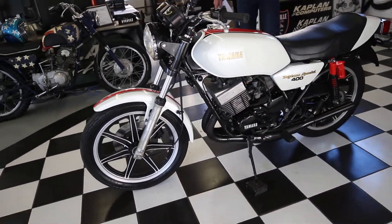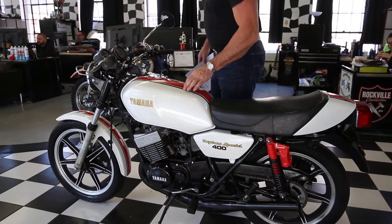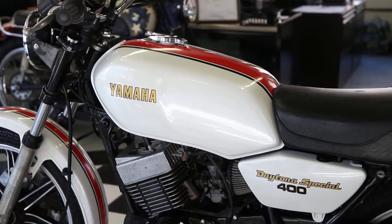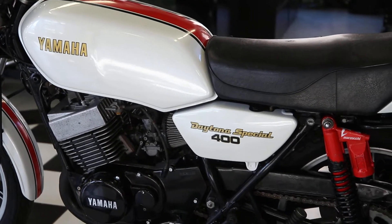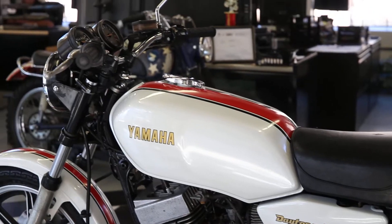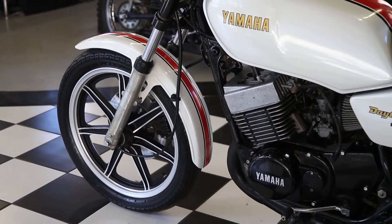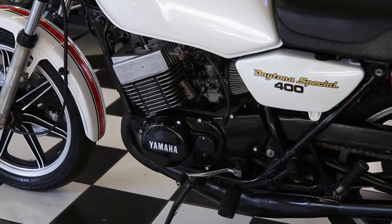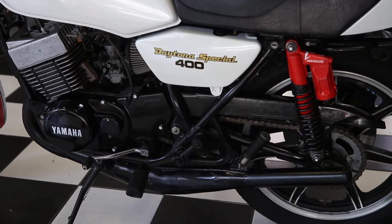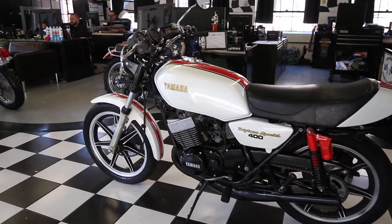The bike is absolutely stunning. The red and white — this is a pearl white paint job with black and red. It's Yamaha factory racing colors. It's a Kenny Roberts tribute, and Kenny Roberts and Mike Baldwin raced these. It's an international Yamaha pearl white with a bright red racing stripe. One of the last air-cooled two-strokes sold in the United States — one of the last models and certainly the last year of the RD.